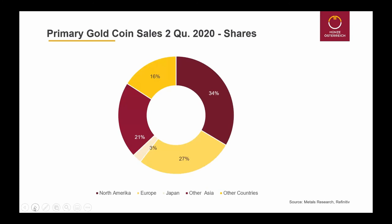This shows the distribution of worldwide gold coin sales. We have 34% of sales in North America, 27% of worldwide sales in Europe, 3% in Japan, 21% in other Asia, and 16% in other countries — South America, Africa, Australia. This is quite a change compared to previous years: the North American market decreases year by year, while the European and moreover the other Asian market is growing significantly.